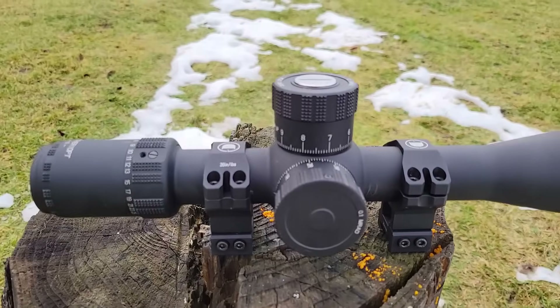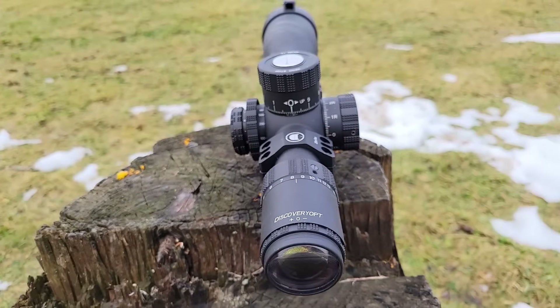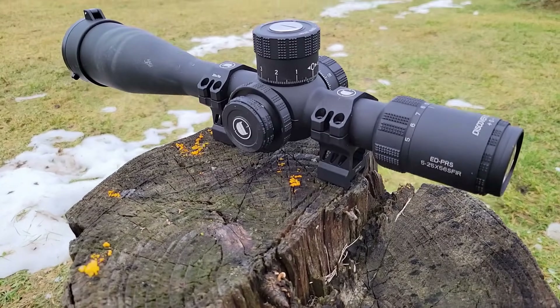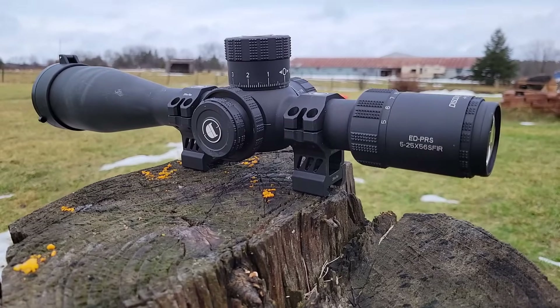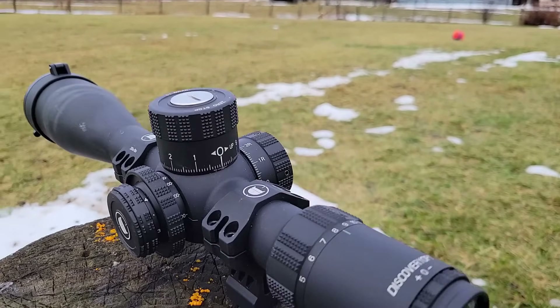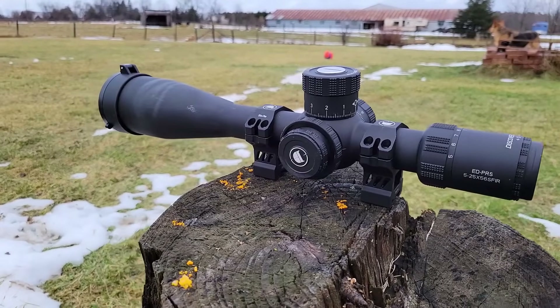You can find them at cdnprecision.com — that's actually a scope I've decided to retail. I've been thinking about starting my own online store and I think I found the right product with the Discovery ED PRS. It retails in Canada for about $560 Canadian and in the US for about $400, so it's an amazing value in both markets. If you're looking for something to get you shooting long range or for PRS, that's the rifle scope I would recommend.